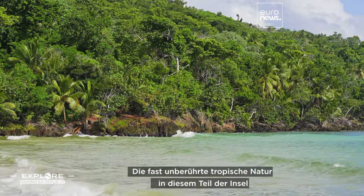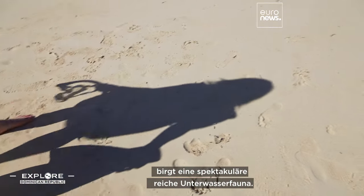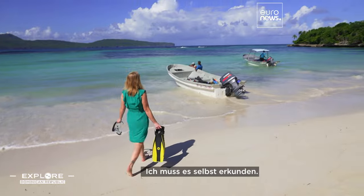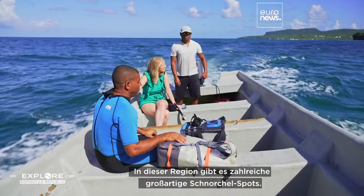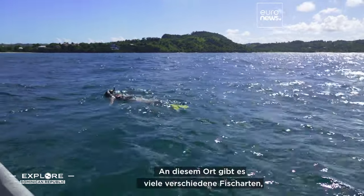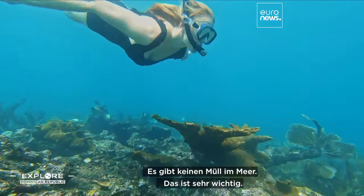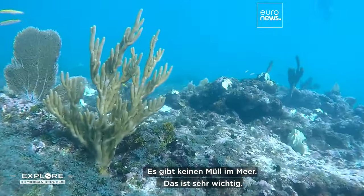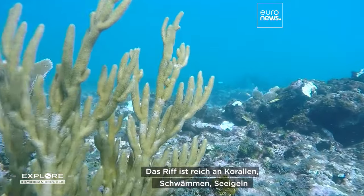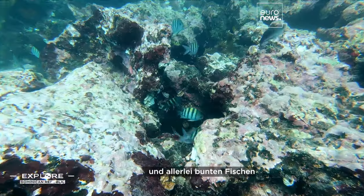The almost intact tropical nature of this part of the island has preserved the spectacularly rich underwater wildlife. I need to see it with my own eyes. This region has plenty of spots for the best snorkeling. The reef is rich with corals, sponges, sea urchins and all sorts of colorful fish.